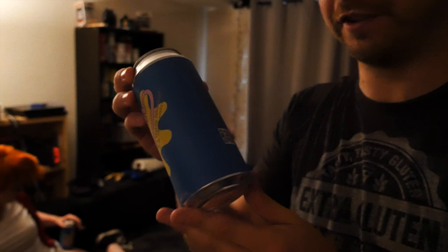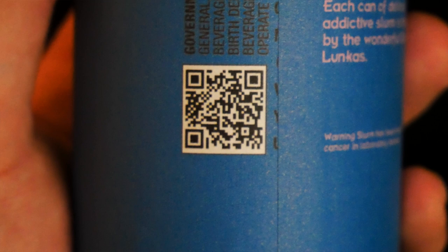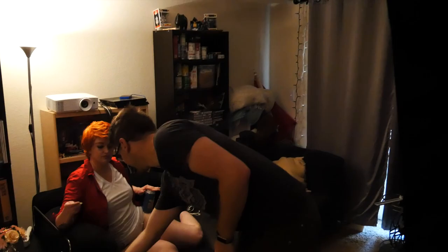Here is our Slurm label, fresh from the planet Wormulon, and there's a fun little Easter egg — you guys can actually win a prize if you scan that QR code. Go scan it and see what you get there. It's a special little thing just for you viewers.